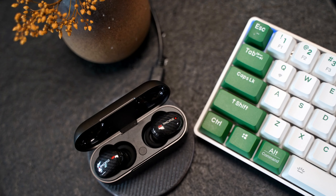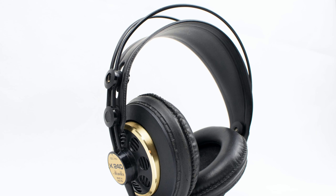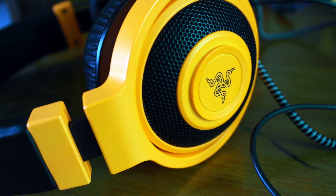Each of these gaming headsets has its own set of strengths and weaknesses, catering to different types of gamers. Whether your priority is sound quality, comfort, versatility, or value, there's a headset on this list that will meet your needs. Remember to consider what features are most important to you to make the best choice for your gaming experience.